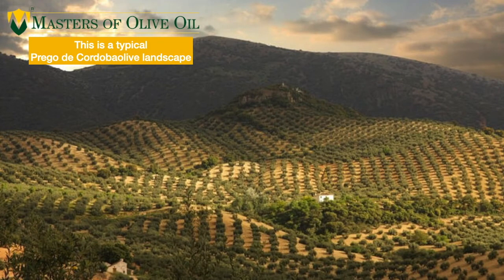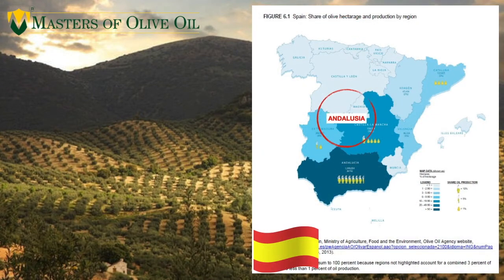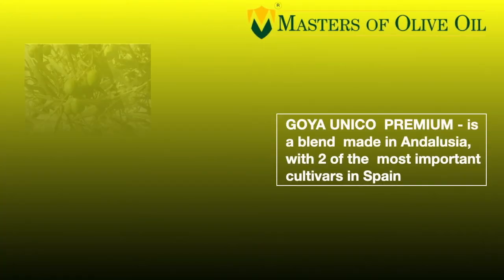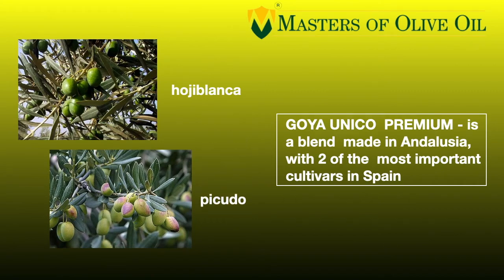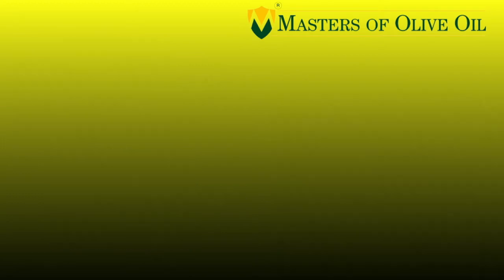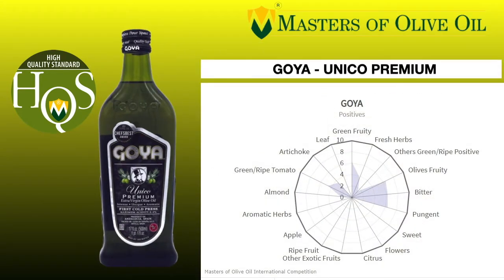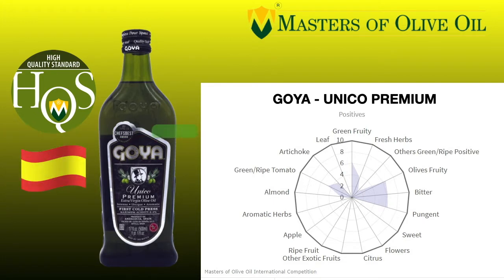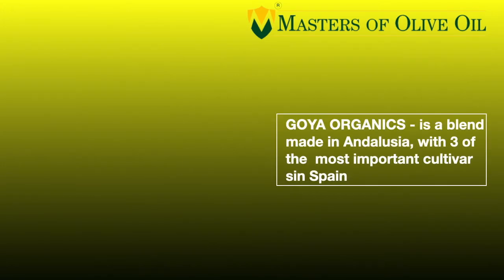Let's go back to Spain. We have another one that comes from Spain, and we are now in Córdoba. In this case, we have a blend made with Hojiblanca and Picudo. This is a big company based in Spain and also in the United States, whose name is Goya, and the brand is Goya Unico Premium — you can find it all over the world from Spain to Japan, the United States, and South America. It's easy to find in supermarkets. It has amazing green fruit notes, artichoke, green leaf tomatoes, almonds, fresh herbs, pungent and bitter — a very good premium quality extra virgin olive oil.